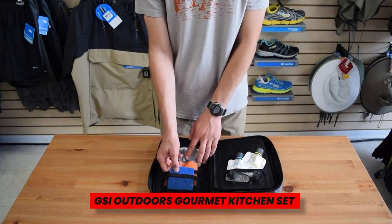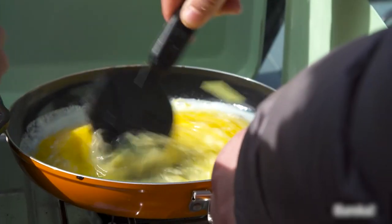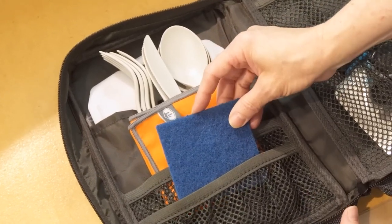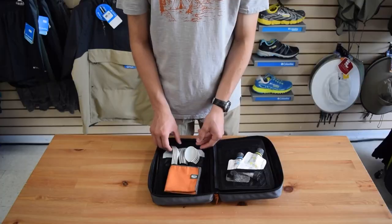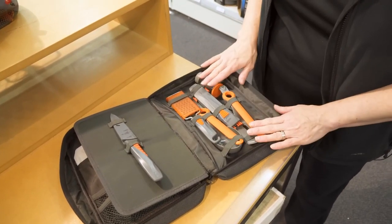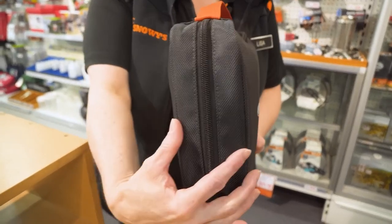GSI Outdoors Gourmet Kitchen Set. Don't undervalue the importance of camping utensils if you're cooking anything finer than dehydrated meals. Included are a spatula, whisk, serving spoon, chopping board, and food scraper in this 11-piece GSI kitchen set. Additionally, it features a spice container — you know how crucial this is if you've ever missed the salt on a camping trip — along with two squeeze bottles for your preferred condiments.